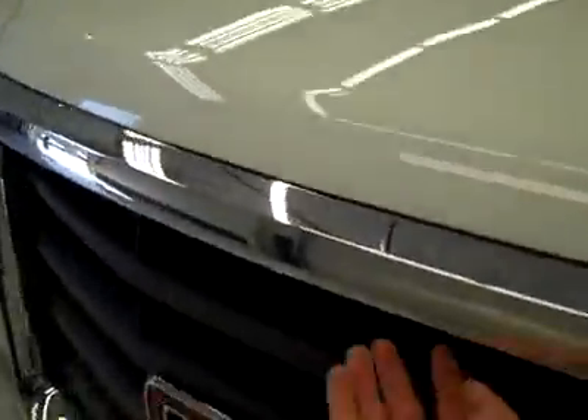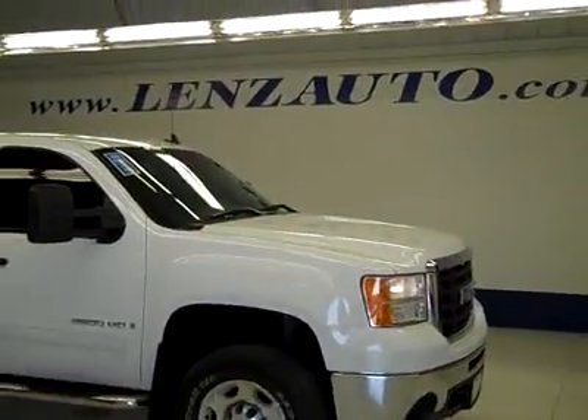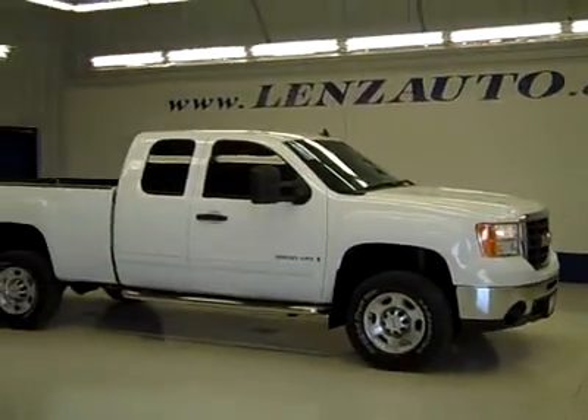The interior looks fantastic. Let's take a look under the hood. The rear view mirrors are signal pull-out tow mirrors, and it's a nice clean engine bay running very smoothly. If you'd like to see more pictures along with a full description, or to take a look at one of our other more than 450 vehicles, visit our website at lensauto.com.